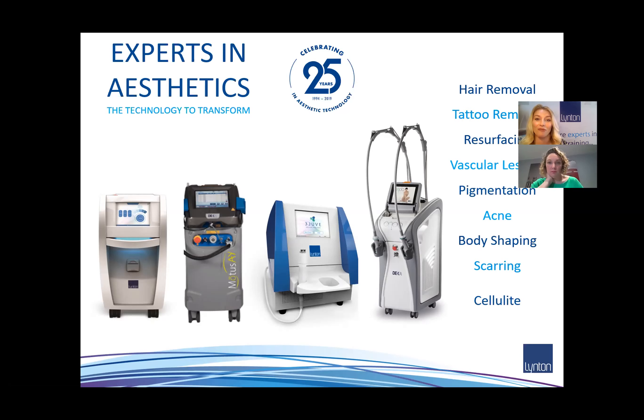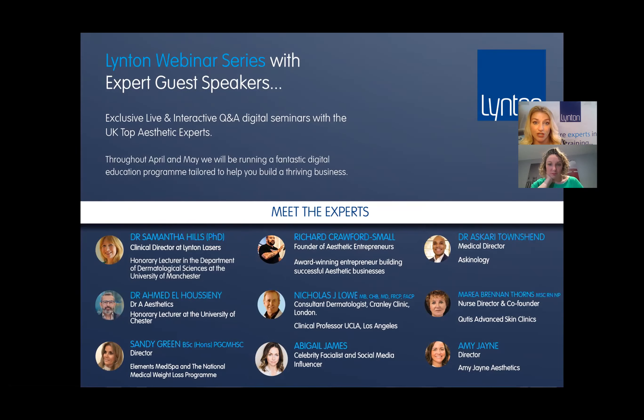What we specialise in at Linton is aesthetic equipment — we produce a range of different lasers for aesthetic and cosmetic procedures. We also supply lasers on behalf of Deka, one of the biggest laser companies in the world, based in Florence, and we're their UK distributor. We have a really wide portfolio dealing with many aesthetic concerns, plus divisions in nuclear, surgical, and conservation lasers. Check out our YouTube channel for previous webinars on topics like hair removal, tattoo removal, and semi-permanent makeup removal.